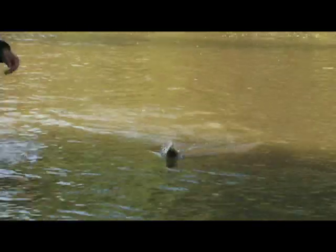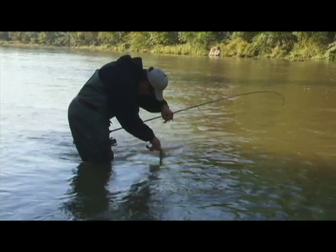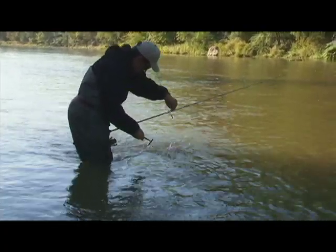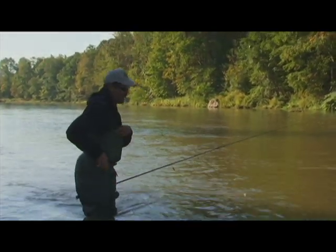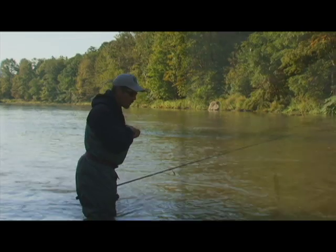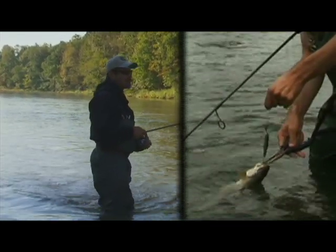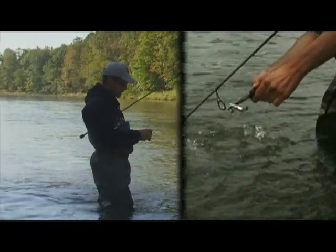Nice fat fish. I'll leave them in the water and pop it right off. That fish wasn't even scathed by that. Now, there are times when those treble hooks can cause injury, but keeping that trout in the water like I just did to take that bait off is absolutely key.